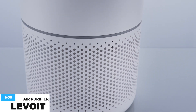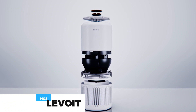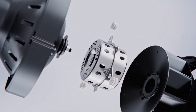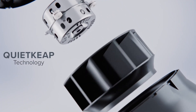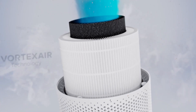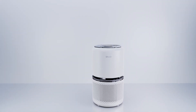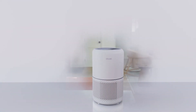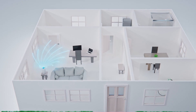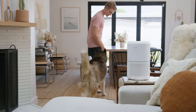Enjoy fresh air in 12 minutes with the Core 300 True HEPA Air Purifier. Featuring Vortex Air Technology, 360-degree air intake, and high CADR, the Core 300 can purify the air of a 1,095 square foot space once per hour. The higher the CADR of an air purifier, the larger its purification area. It eases sneezing, congestion, and other allergy symptoms caused by airborne contaminants. The H13 True HEPA filter works alongside the pre-filter and high-efficiency activated carbon filter to capture 99.97% of airborne particles 0.3 microns in size.